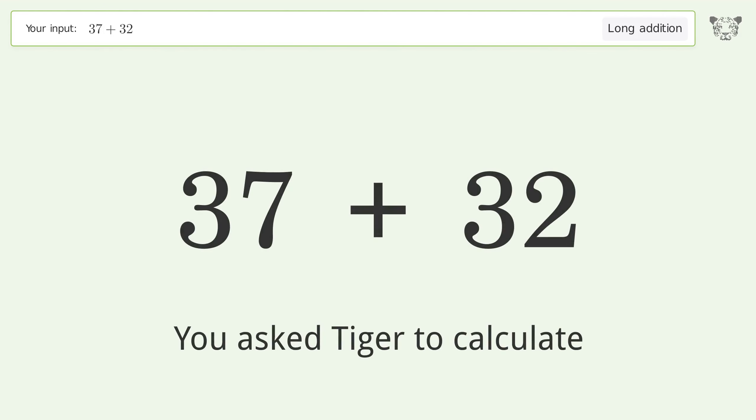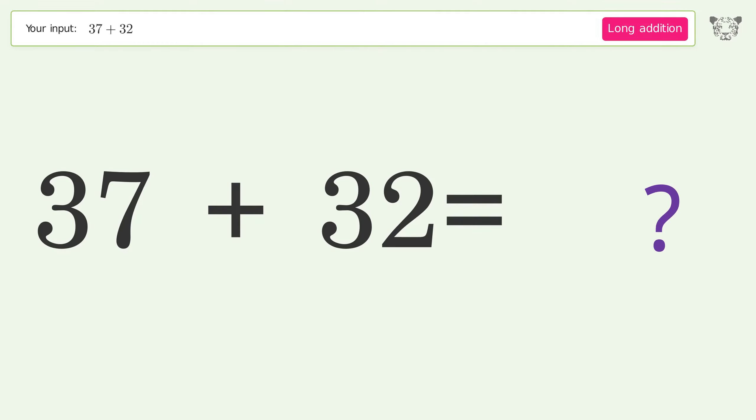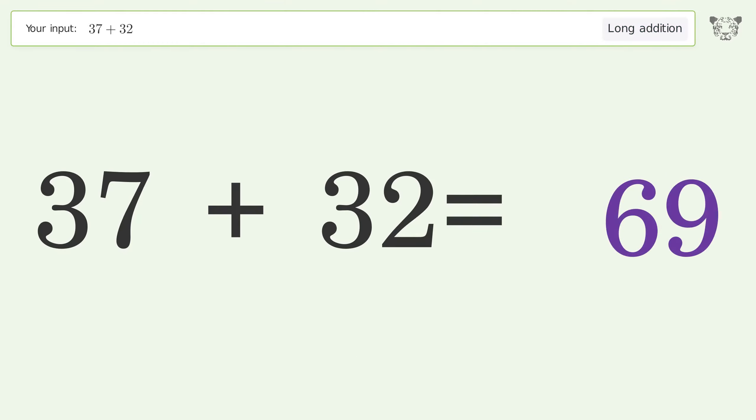You asked Tiger to calculate. This deals with long addition; the final result is 69.